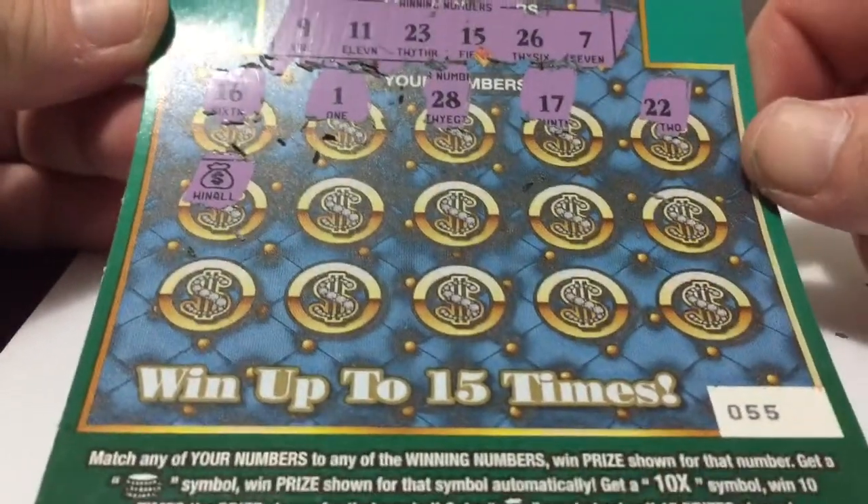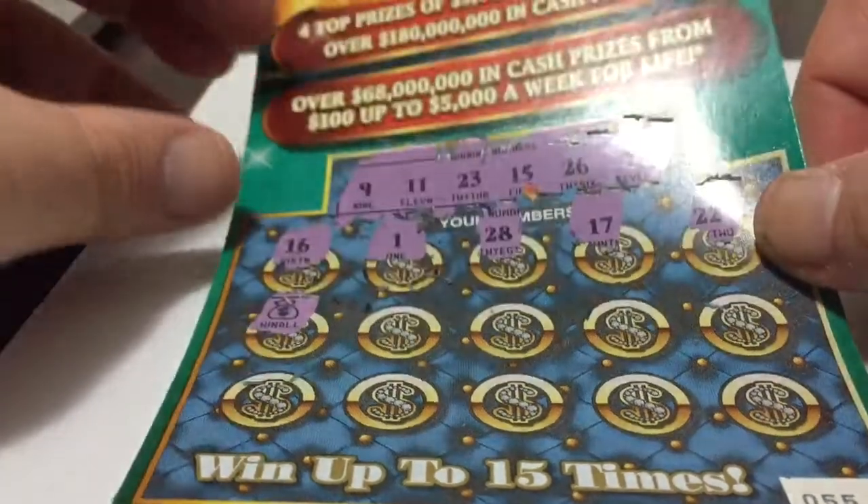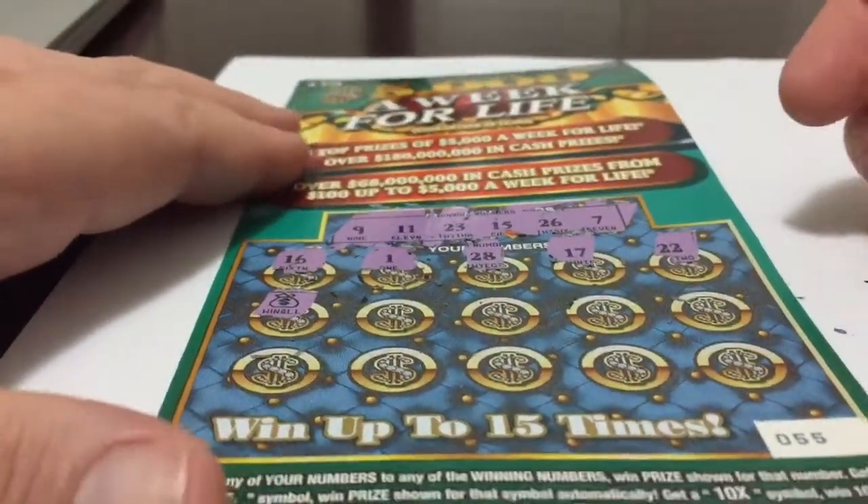Oh boy, this is awesome. We have a win all symbol. I guess we don't have to scratch no more numbers. This is it. Let's start. Let's see. This is good.